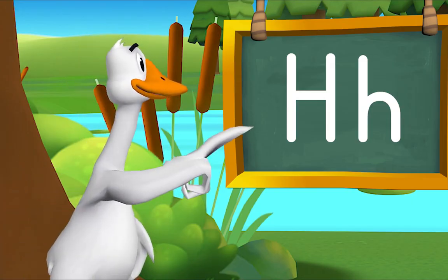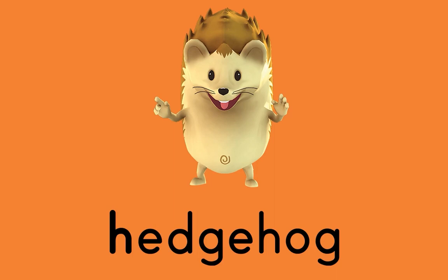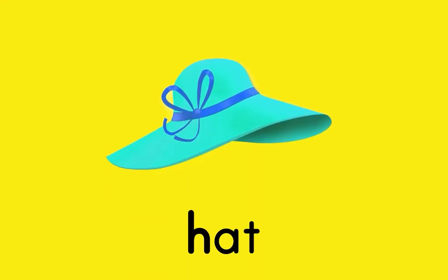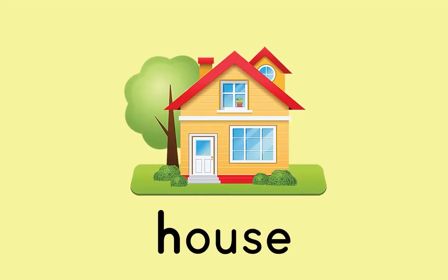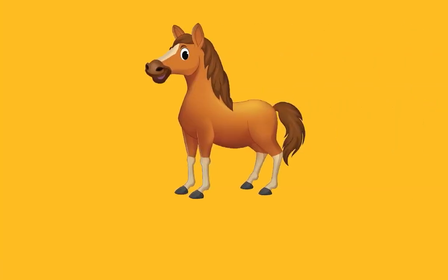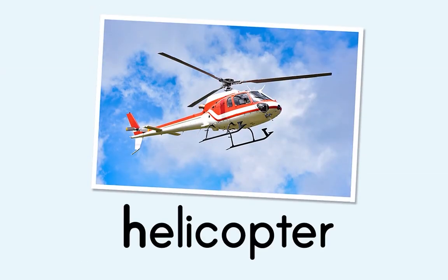Here are more things that begin with H. Hedgehog! Hat! House! Horse! Helicopter! All of these words start with the letter H!